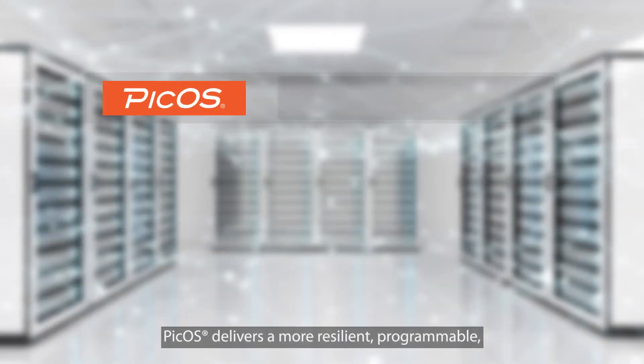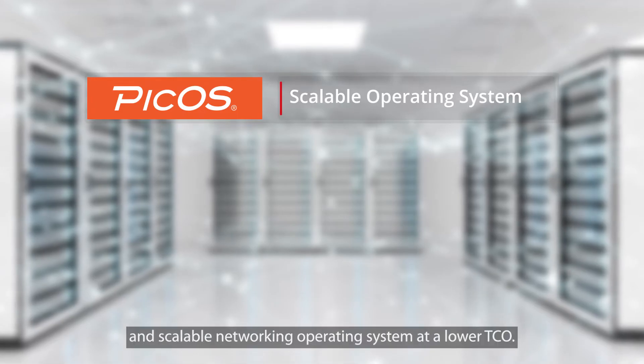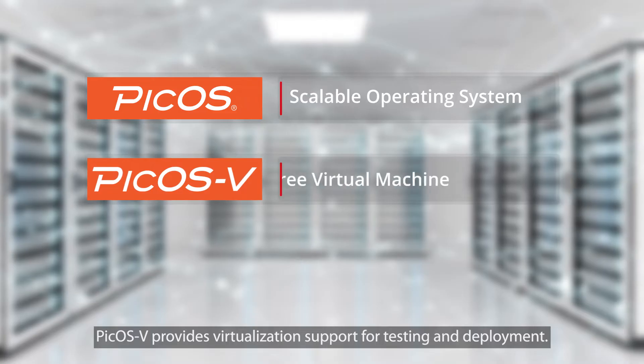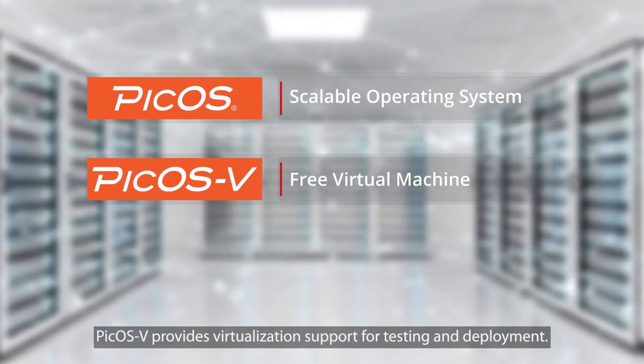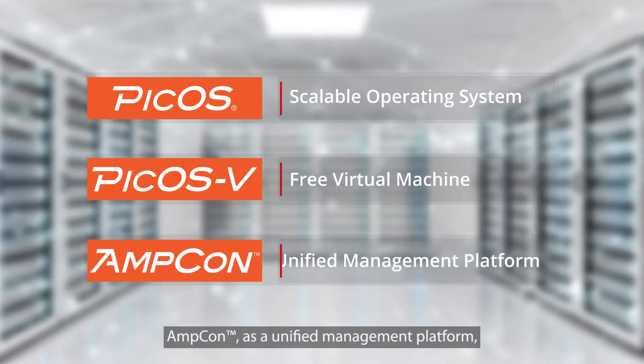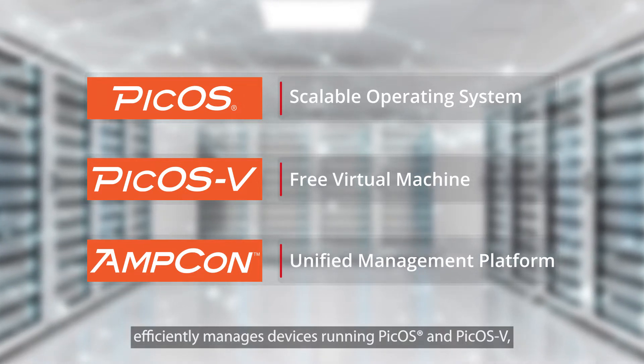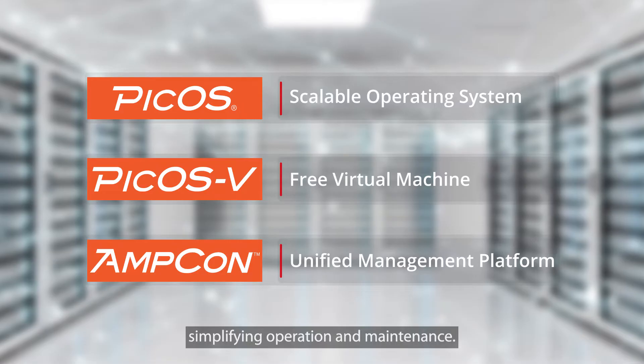PCOS delivers a more resilient, programmable, and scalable networking operating system at a lower TCO. PCOS-V provides virtualization support for testing and deployment. AMPCON, as a unified management platform, efficiently manages devices running PCOS and PCOS-V, simplifying operation and maintenance.